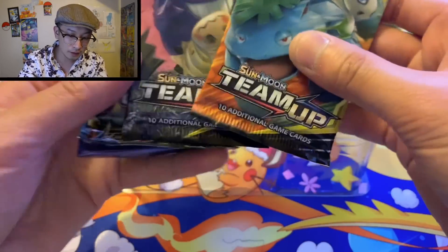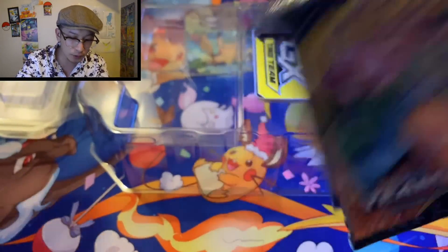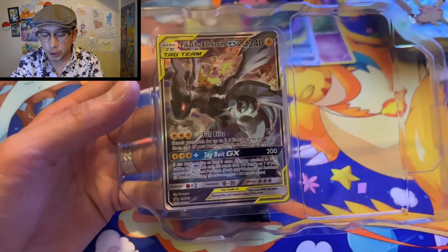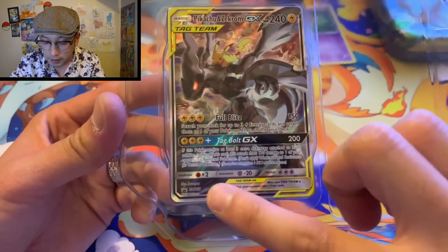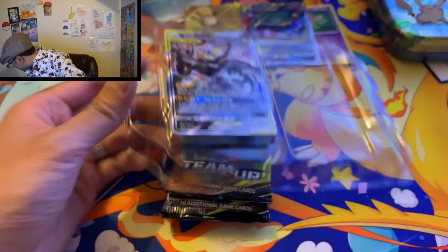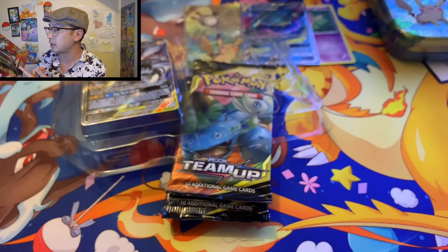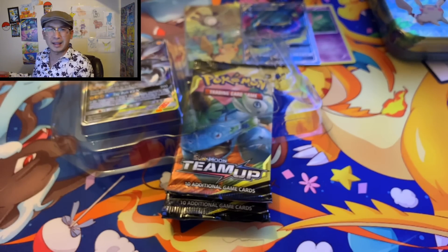Not too shabby — Double Team Up, one Evolutions, Forbidden Light. Okay, no Steam Siege, that's pretty good. We got the promo Pikachu and Zekrom GX — it's alternate art, but down here it does say it is a promo, unlike other ones like the Charizard where they used the actual card number. That one is not a promo — you basically just got a Flash Fire Charizard so easily. I hate that.